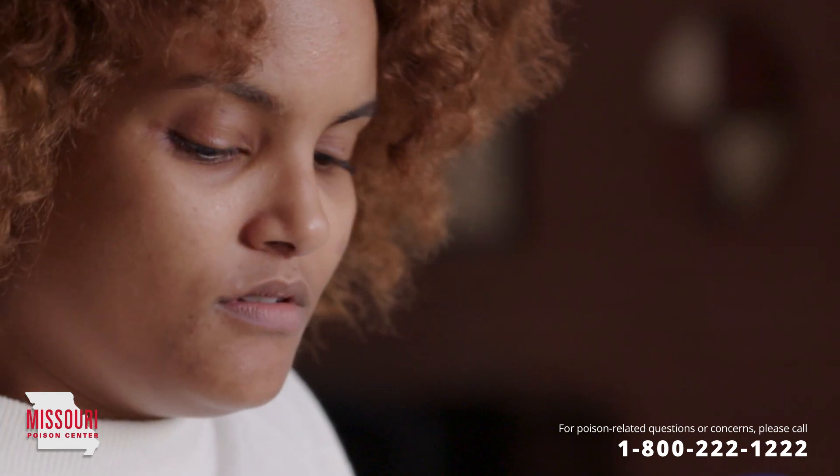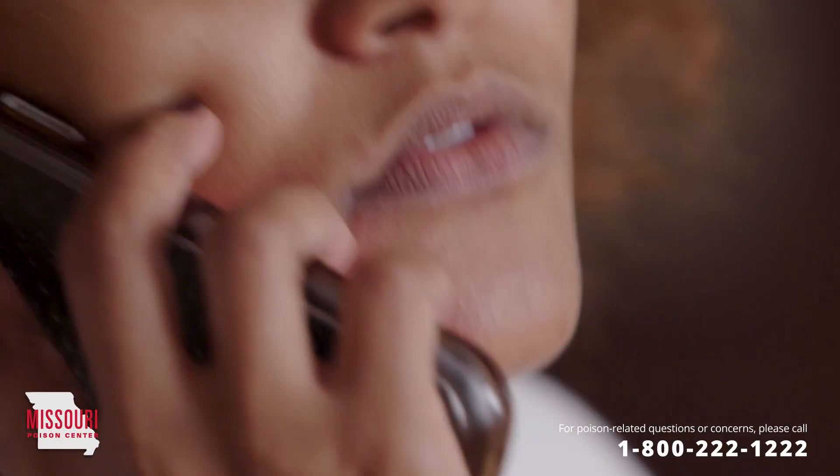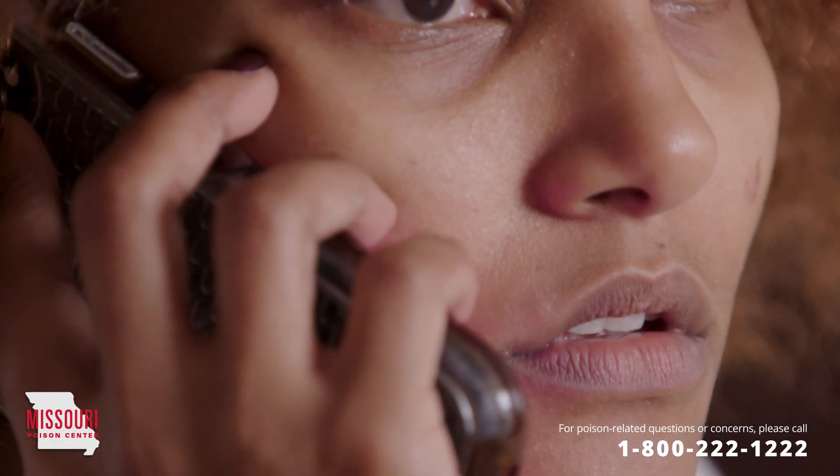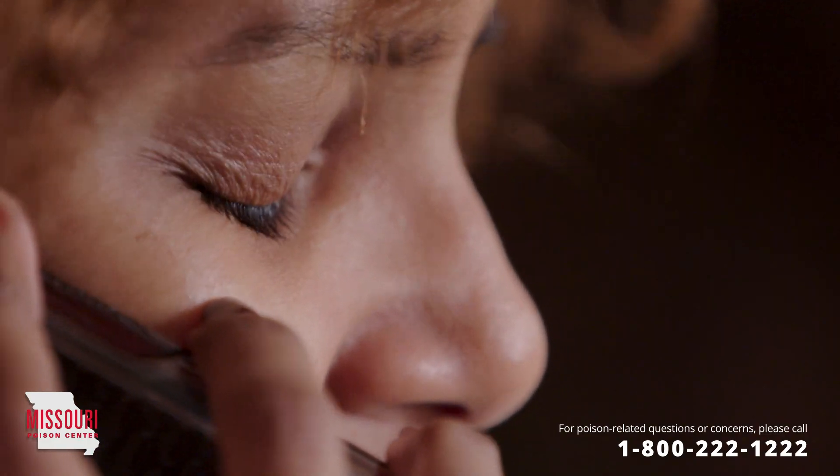After you have removed your child from the situation, call the Missouri Poison Center right away at 1-800-222-1222. Treatment recommendations are often determined by the amount ingested. The Poison Center is open all day, every day for poisoning emergencies, and for questions, too.